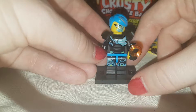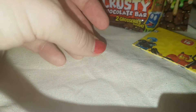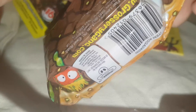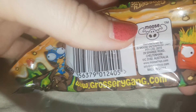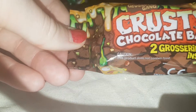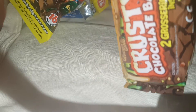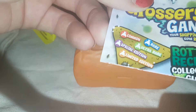That is wonderful detail on the figure as well. Now we have our Crusty Chocolate Bar. This came from Hobbycraft and it was two pounds fifty — so cute. It's made by Moose Toys. There are two inside. I like gross things, as you know. Let's get it open. We have the Grocery Gang Rotten Receipt Collector's Guide!